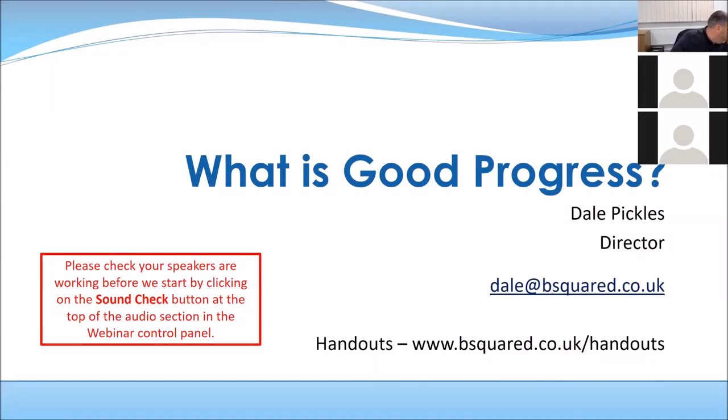Hello and welcome to our webinar. This webinar is 'What is Good Progress?' My name is Dale Pickles, I'm the director of B Squared. If you're new to B Squared, we've been involved in the education market for over 20 years, primarily focused on special needs, providing assessment software and products to help show the small steps of progress for pupils with SEND. This webinar came about because 'What is good progress?' is the question we've been asked a lot this year — something everyone's trying to work out after the removal of P levels.